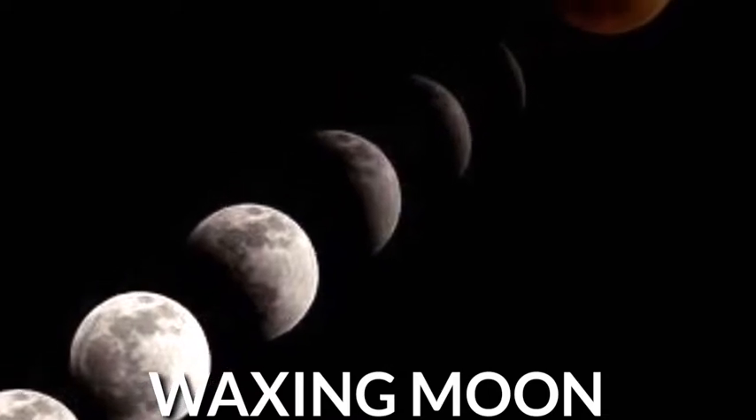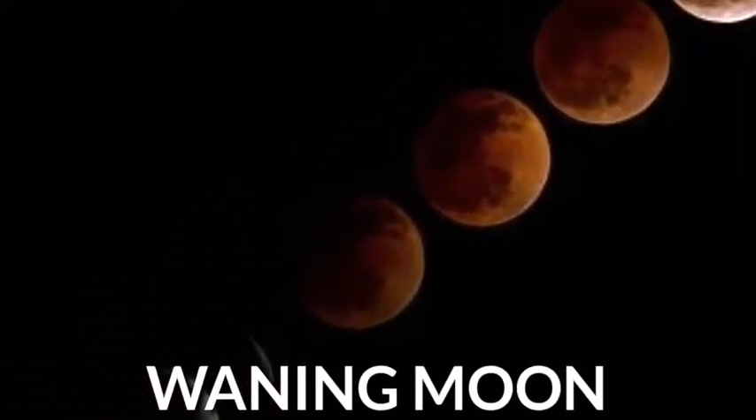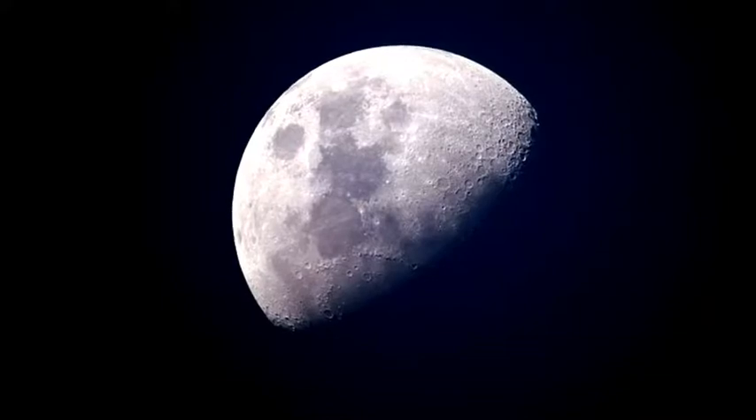A waxing moon means the moon appears to be growing, becoming more lit up. A waning moon means the moon appears to be getting less light, becoming darker.